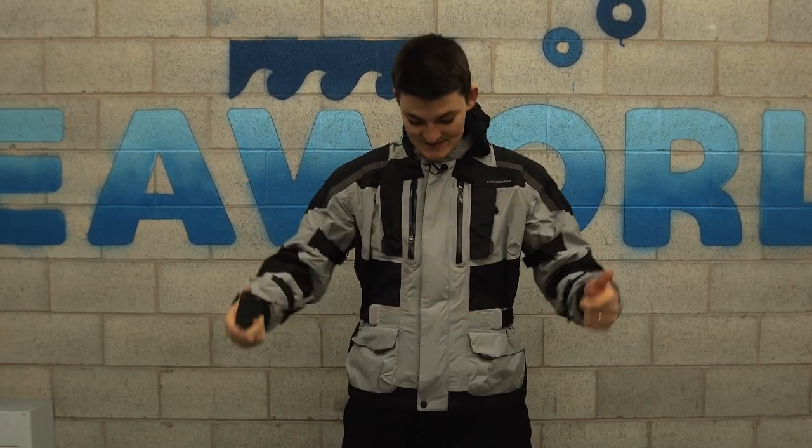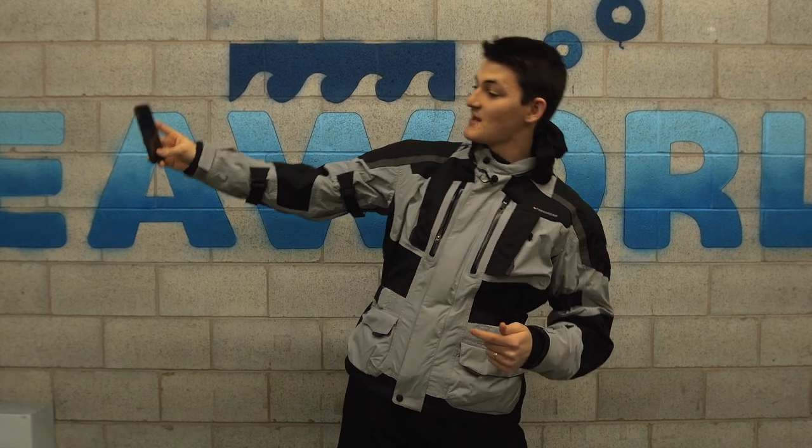But for most adventure riders, the splash zone of a local water park is a more relevant scenario than a Himalayan rainstorm. So we're going to test this jacket's waterproofing when Shamu does a belly flop in a minute. This jacket, the Katmandu, has a Hypertex membrane — a.k.a. Poor Man's Gore-Tex — but I trust it, so much so that the essential ADV selfie device is going to be staying with me.